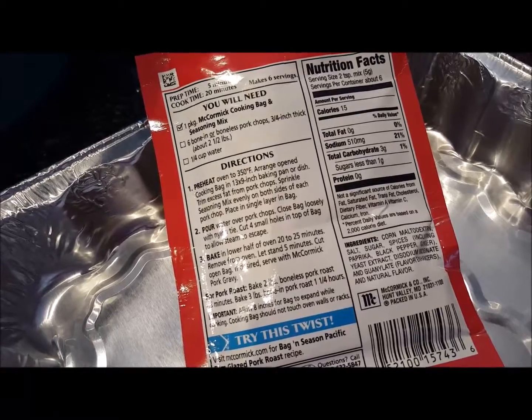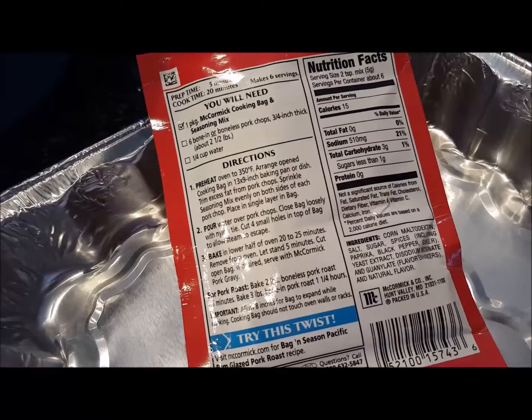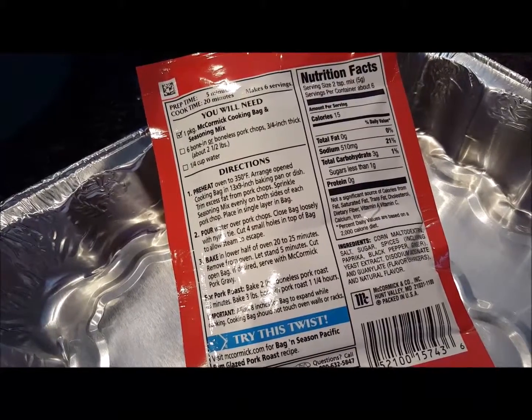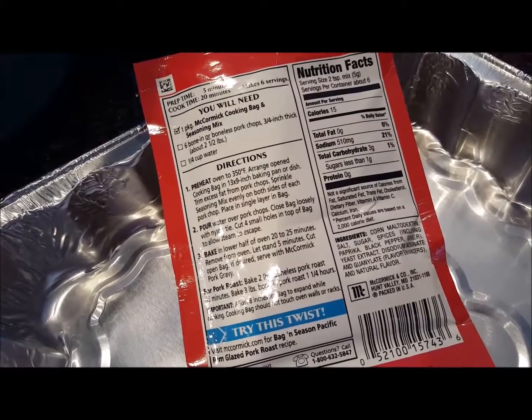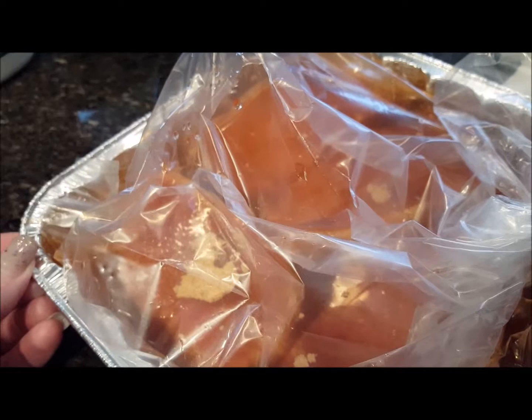We are going to sprinkle the seasoning mix on both sides of the pork chop, place in a single layer in the bag, and then pour some water over the pork chops. Close the bag loosely, cut four small holes in the top of the bag, and bake for 20 to 25 minutes. Our boneless pork chops are in the cooking bag with the season mix on them and one cup of water. We sealed the bag, poked four small holes, and we're going to put it in a 350 degree oven for 20 to 25 minutes.